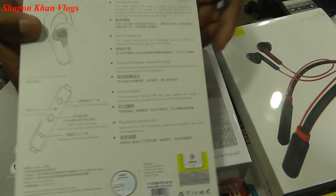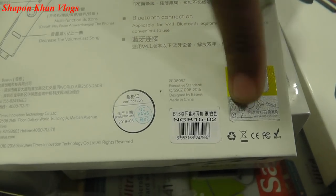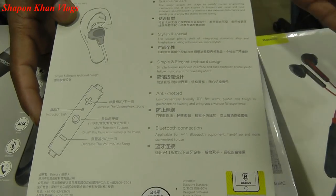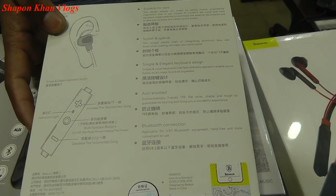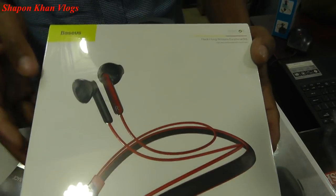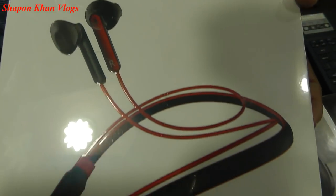This is the option to verify the model and scan and verify the original version of the model. It comes with a 7-day replacement warranty and a 6-month arbitrage warranty.